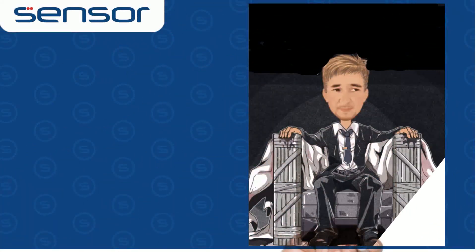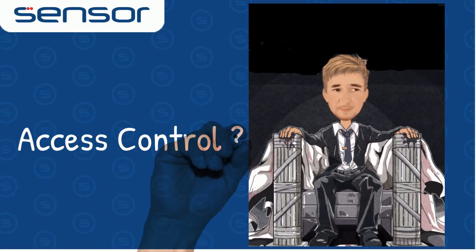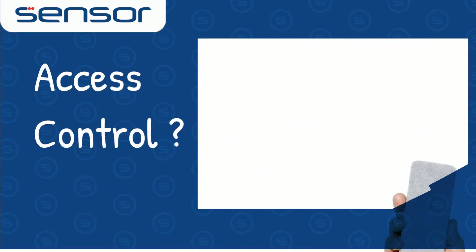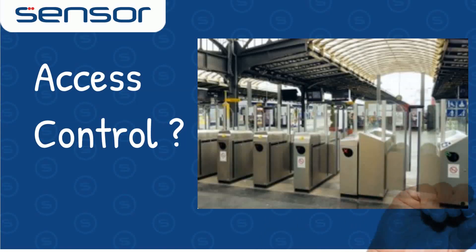Hello, it's Marco here from Sensor. I was wondering how often we might concentrate on video and possibly neglect the uses of access control. Video might give us the ability to see what happened, but access control gives us the ability to control who can go into areas and when.